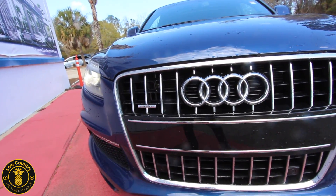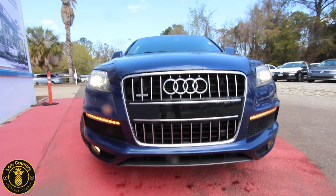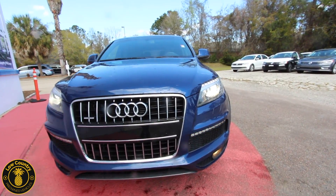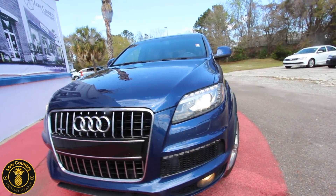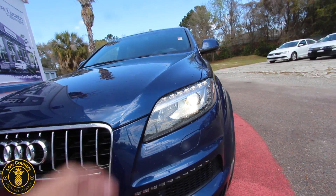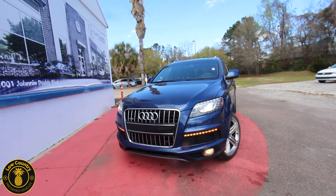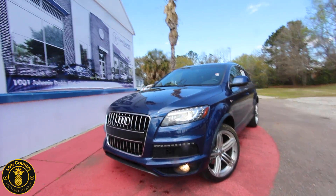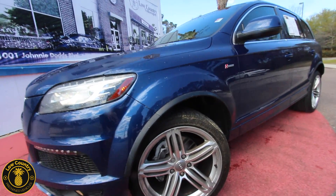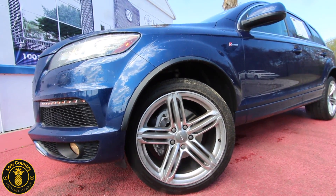Quattro means all-wheel drive — very nice. I love the grille, and the LED lighting for the blinkers and headlights looks great. Audi was actually one of the first manufacturers to introduce LED daytime running lights, back on the Audi R8 around 2010. The fog lights look great, there are parking sensors in the front, and it has a beautiful set of wheels — big five-spoke alloys that really look great.